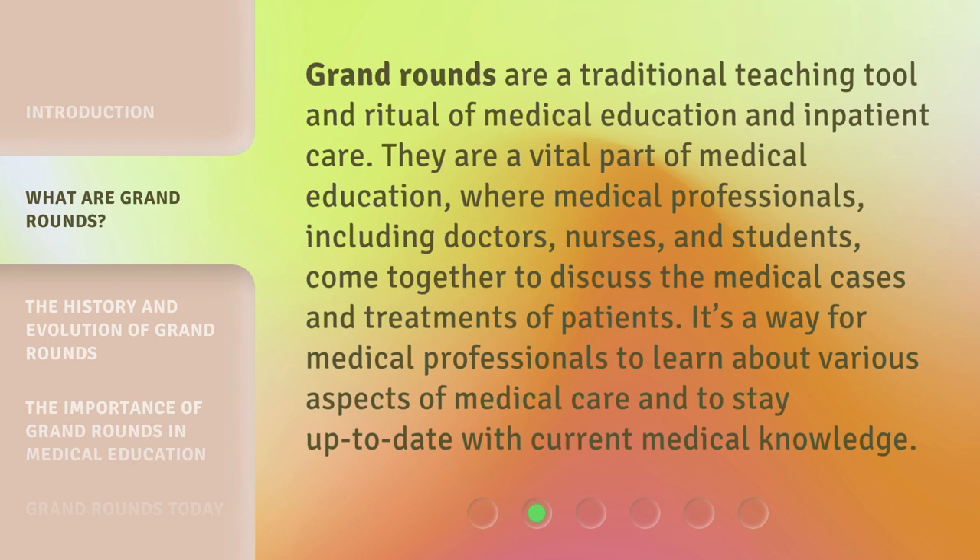Grand Rounds are a traditional teaching tool and ritual of medical education and inpatient care. They are a vital part of medical education, where medical professionals, including doctors, nurses, and students, come together to discuss the medical cases and treatments of patients. It's a way for medical professionals to learn about various aspects of medical care and to stay up to date with current medical knowledge.